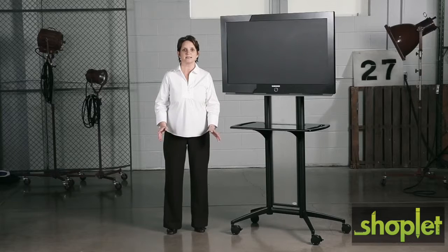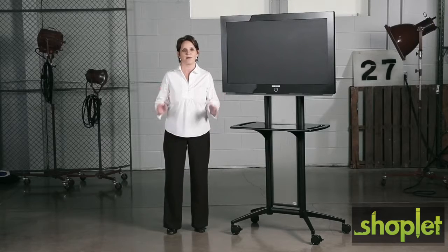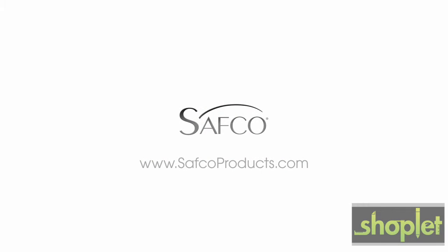Another great use for this item is to place it in the reception and lobby areas to loop your company's messages or videos for visitors. This has been a me moment — please join us again to find out how Safego can help you work hard and play harder.